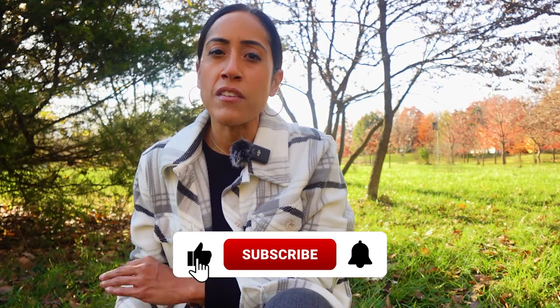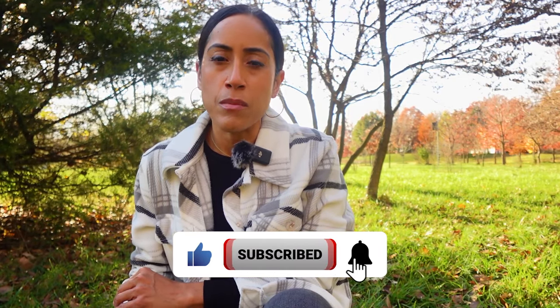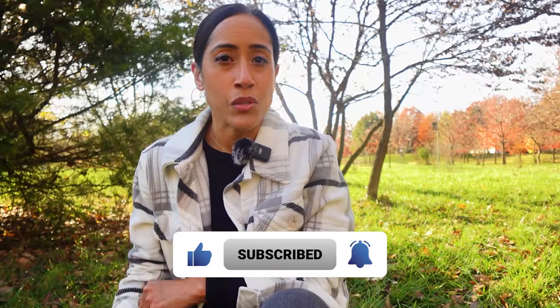Avoiding expensive mistakes is something I do a lot on this channel, so if that is something that you want to continue to learn about, then hit like and subscribe.